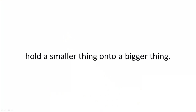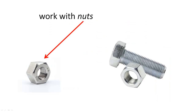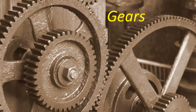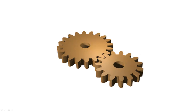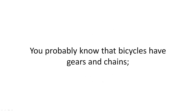Screws hold a smaller thing onto a bigger thing. Bolts work with nuts to hold things firmly together — the nut keeps the bolt from coming off. Gears work together to move each other. Chains work with gears the same way, but over a longer distance.